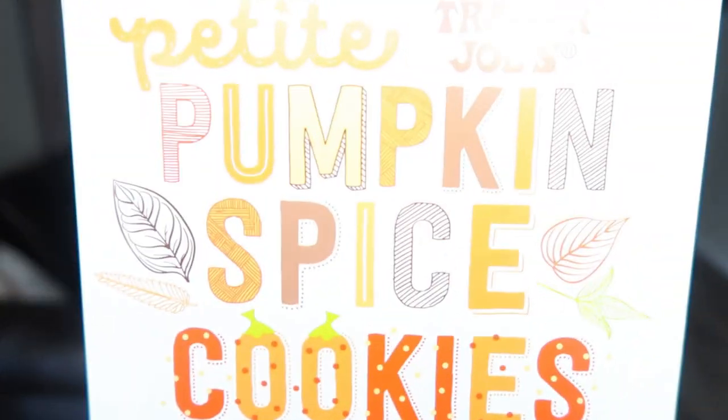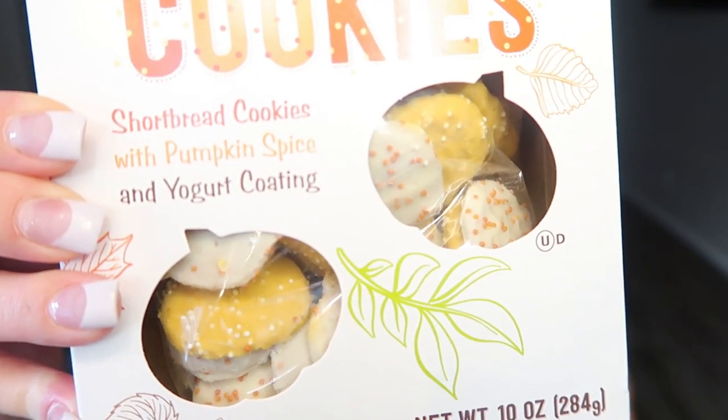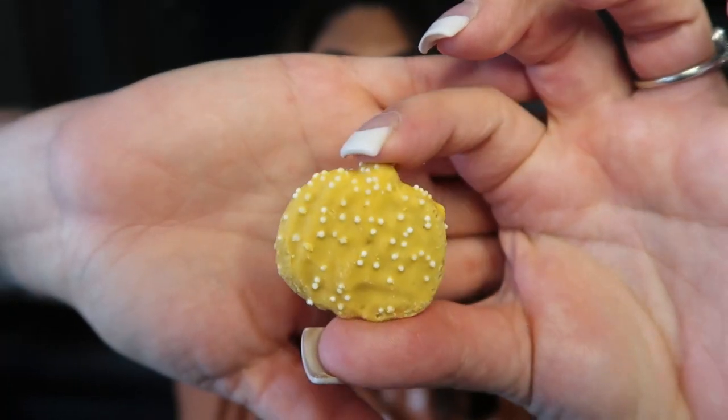We have another cookie — we have quite a few sweet things in this haul. These are the Trader Joe's pumpkin spiced cookies, cute little shortbread cookies with pumpkin spice and yogurt coating, reminiscent of animal cookies. There's orange with white sprinkles and white with orange sprinkles, fully coated just like an animal cracker. Delicious — oh my gosh, this is probably my favorite thing I've tried so far in these pumpkin hauls. The cookie is buttery but that coating is so pumpkin-y. Sweet but not overly sweet, definitely full of fall and pumpkin flavor.